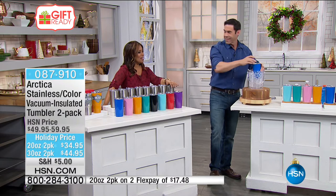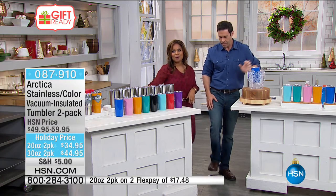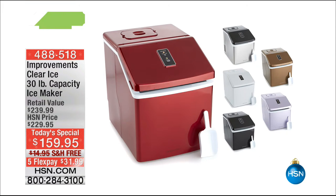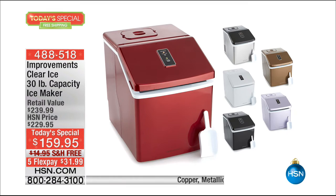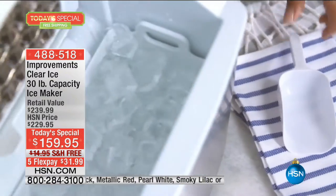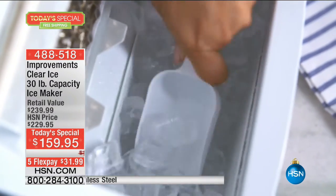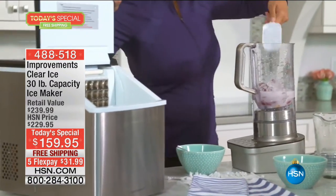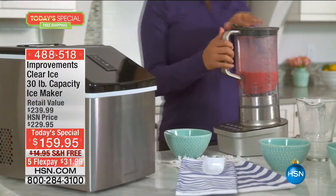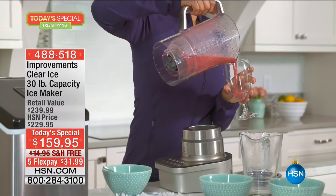Thank you so much, Tim. Reminding everybody about the today's special Tim brought at the top of the hour — still available. It is our finest value of the day, largest capacity ice maker we have ever offered, with great savings. Item number 488-518, $159.95, free shipping, only $32 on FlexPay.